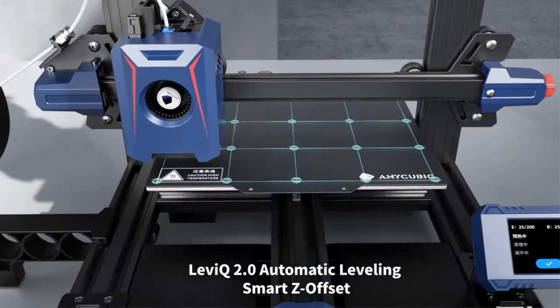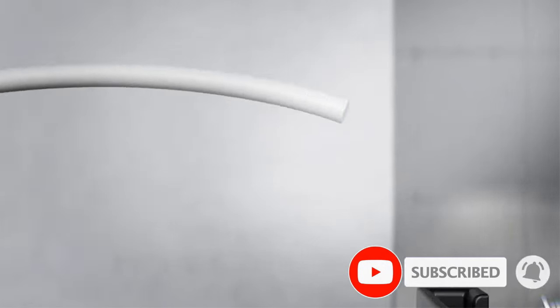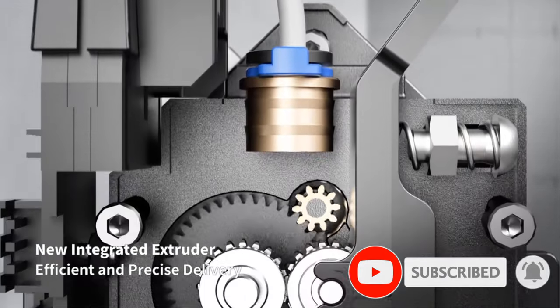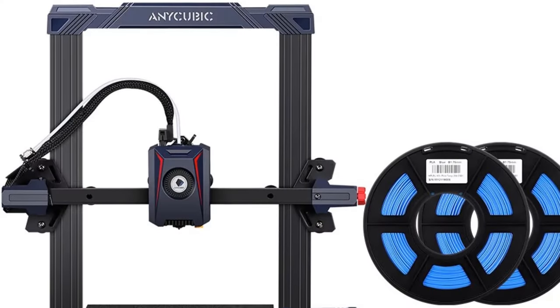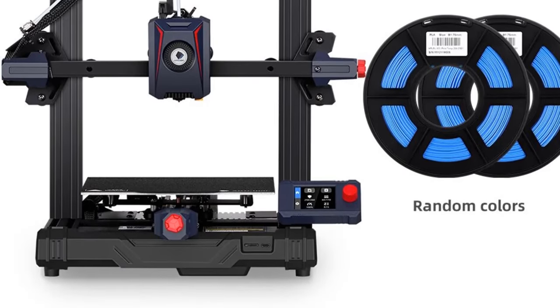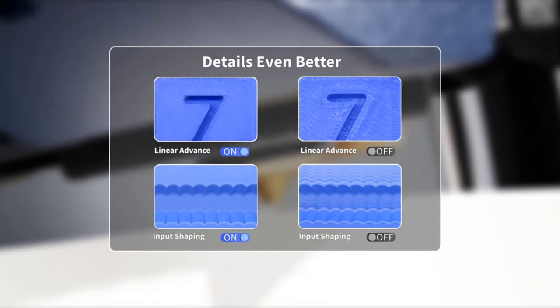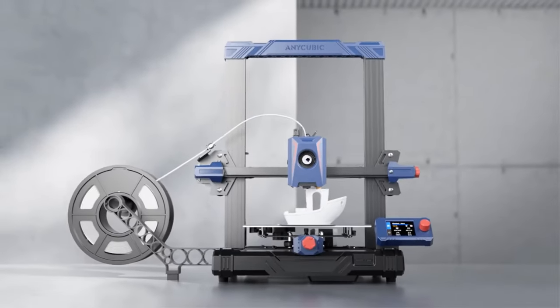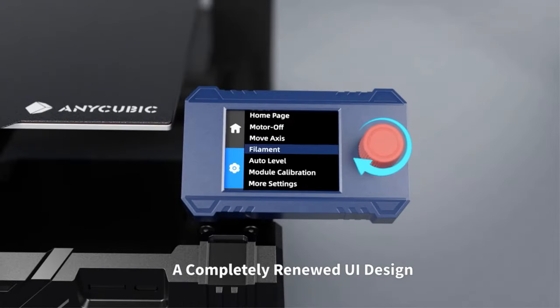A completely renewed UI design uses a 2.4-inch LCD knob screen with new design elements, providing a more intuitive, simple, easy-to-navigate interface. With a unique module design, the Z-axis offset is intelligently compensated after automatic leveling, and the Z-axis compensation value is supported to meet the needs of different users and usage scenarios. The whole machine consists of 5 modules with a gantry frame structure design, enabling easy assembly and less maintenance for a fast printing experience.